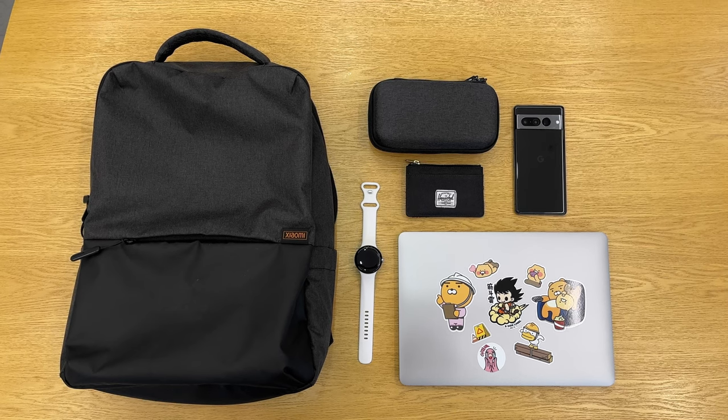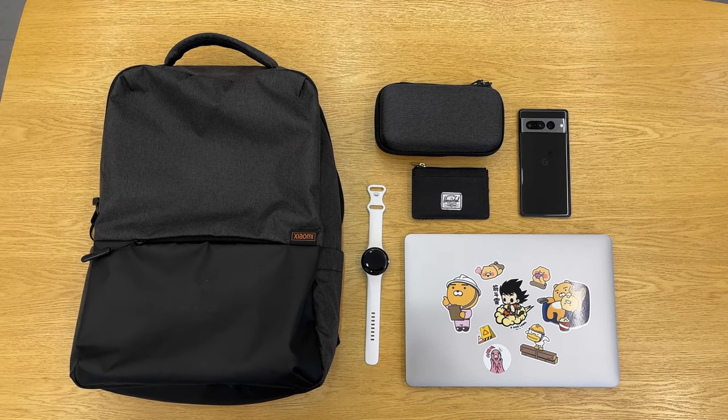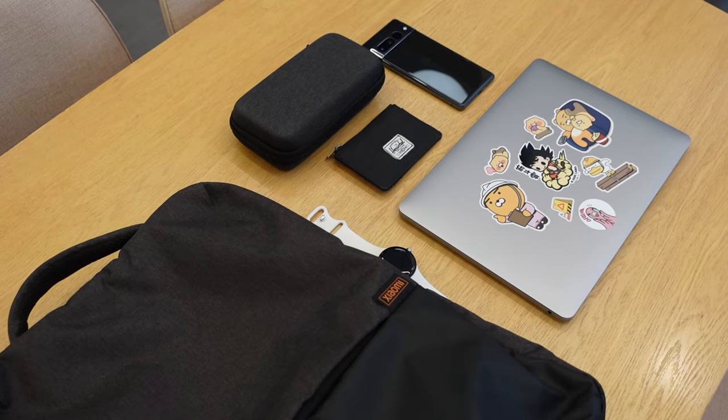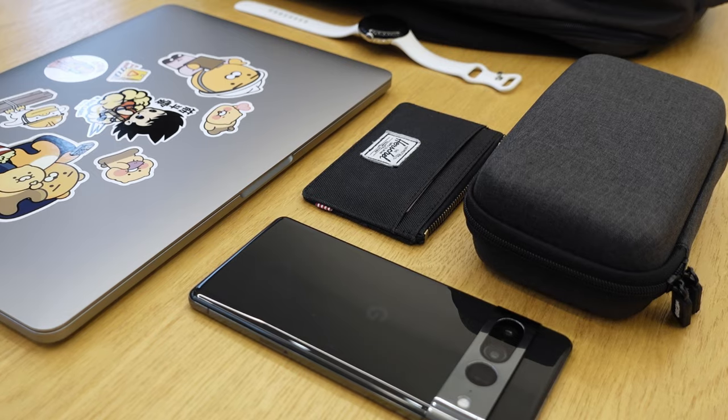So that's what's in my everyday carry. I can see myself changing around a lot of the items in here over the next couple of months, but this will do for now. All the links for these items are down below in the description box. Let me know in the comments what you guys are carrying in your everyday tech — maybe I can get some inspiration too. Thank you so much for watching, subscribe for more tech content like this coming every week or so, and I'll see you guys in the next video.